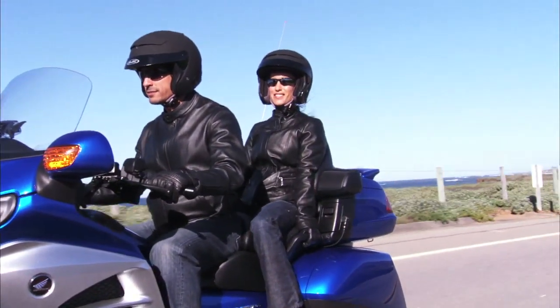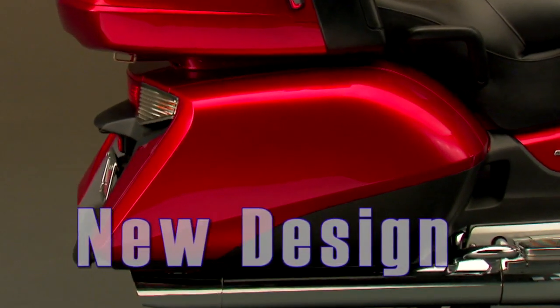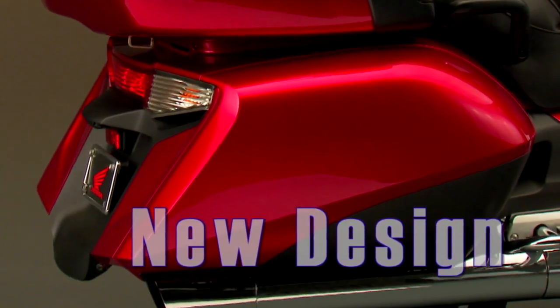Particularly in the lower leg area, it is improved over the previous model. The rear fender has also been redesigned, with a new tail light and turn signal assembly in a completely new shape for 2012.